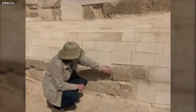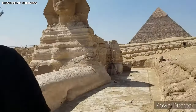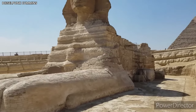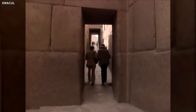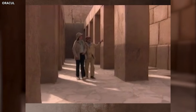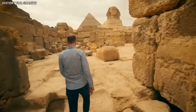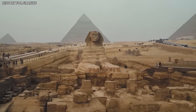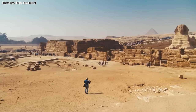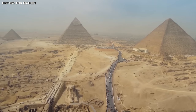Traditionally, archaeologists dated the Sphinx to approximately 2,500 BCE during Pharaoh Khafre's reign, based on its location in the Giza pyramid complex and stylistic comparisons with other artifacts from that period. However, if Schoch's theory holds, the Sphinx's origins could date back to the Neolithic era, challenging established historical timelines. Schoch conducted a comprehensive analysis comparing erosion patterns on the Sphinx with those on other ancient limestone sites exposed to rainfall. Critics proposed alternative explanations, suggesting groundwater fluctuations or chemical processes unique to the Giza area could have caused the erosion.